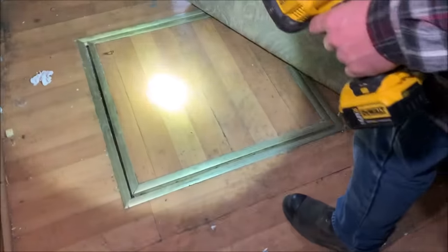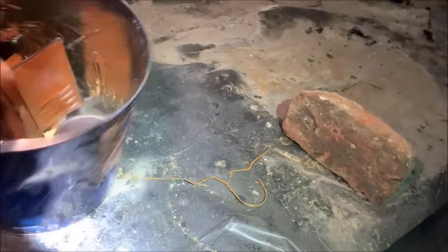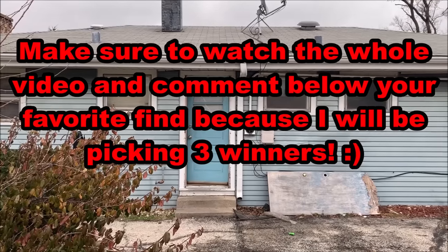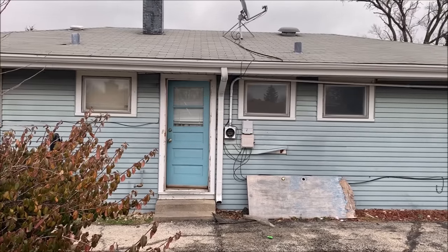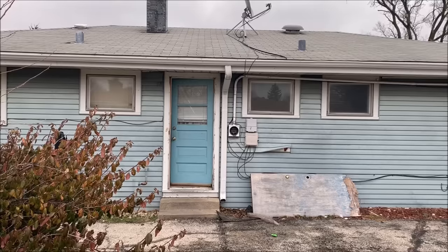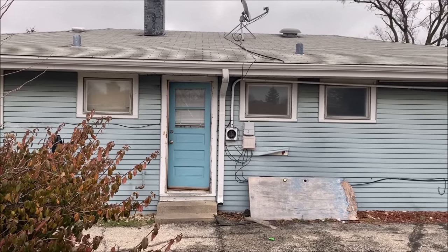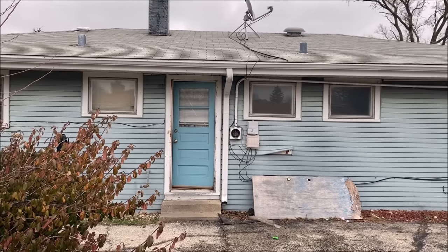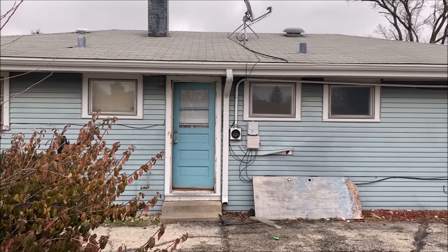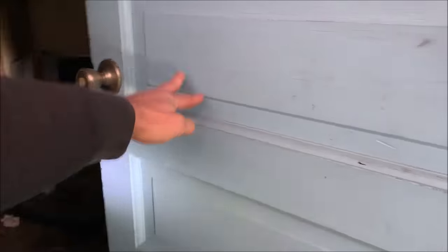My dad just said he found a secret room - was that under the carpet? This thing is full of stuff, I see money! So we're at house number two of our exploring and salvaging abandoned houses series. My dad does demolition, so we're not just going into random houses and stealing stuff - we have full salvaging rights to this place. Now let's go find some treasure!